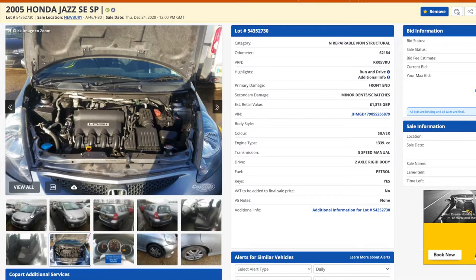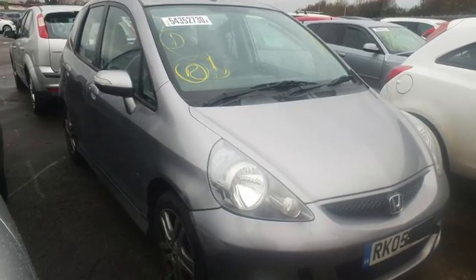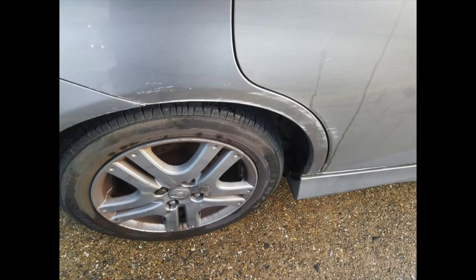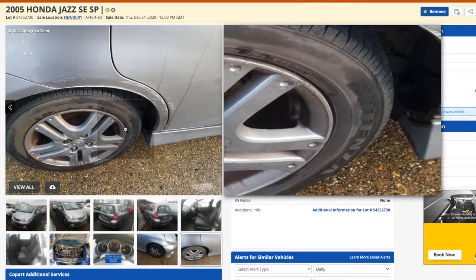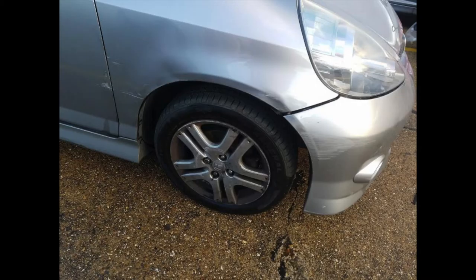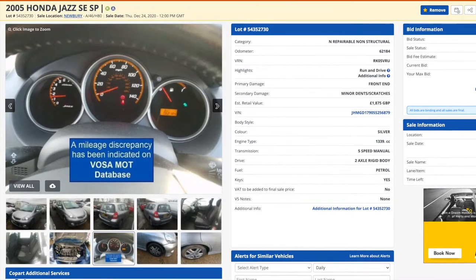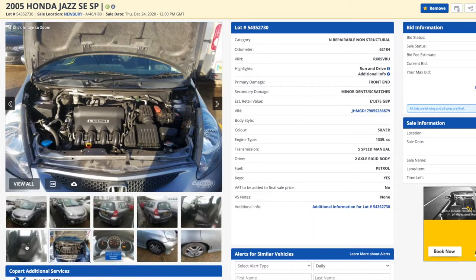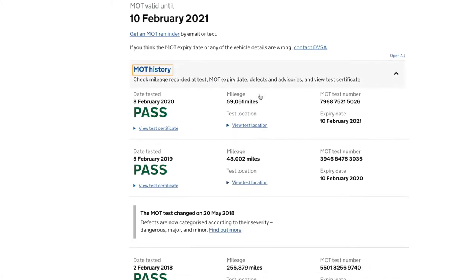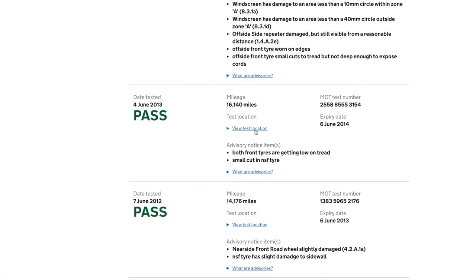Here's the listing on Co-Part.co.uk. You wouldn't believe how many Honda Jazzes come up every week — in my local branch there must be four or five minimum. But I've been after one of these for a while, specifically in this grey colour, I really like it. You can see the damage over the rear driver side wheel arch, and slight damage to the front bumper and front wing as well. We do have a discrepancy on the mileage, but I checked the MOT history and I'm pretty sure that's just down to an incorrect input at the MOT at the time. In fact, I know that it is, because when the car turned up we were lucky enough to get the service history as well.